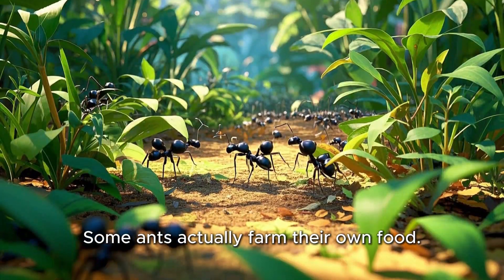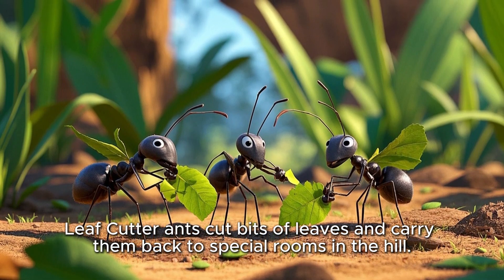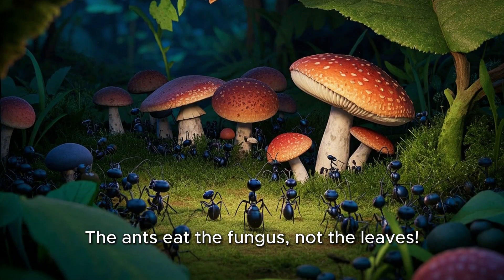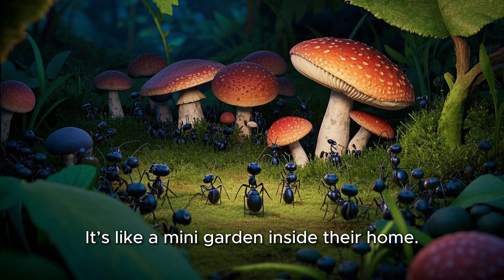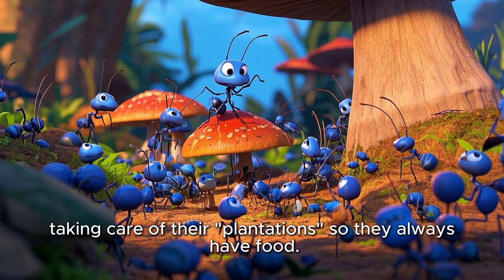Some ants actually farm their own food. Leaf cutter ants cut bits of leaves and carry them back to special rooms in the hill. There, they use the leaves to grow a fungus, which is a type of mushroom. The ants eat the fungus, not the leaves. It's like a mini garden inside their home. These ants are amazing farmers, taking care of their plantations so they always have food.